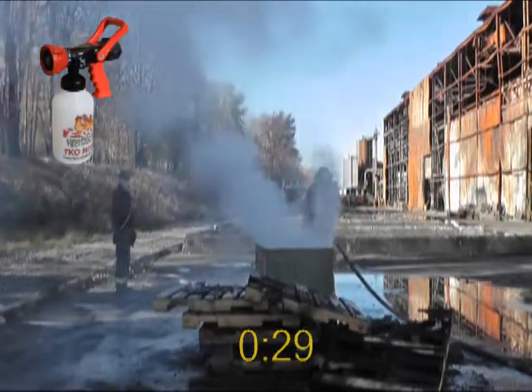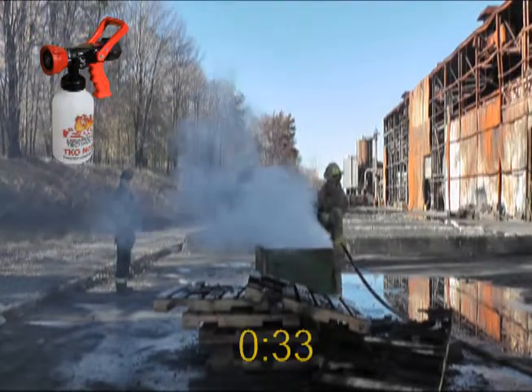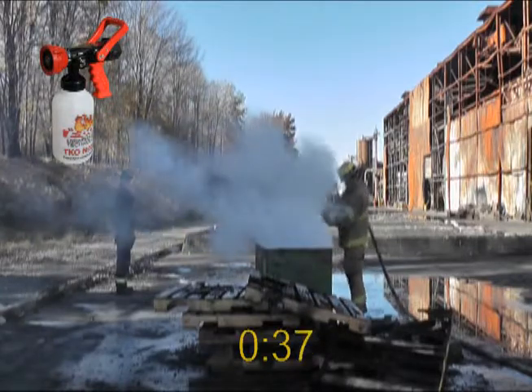Using a TKO nozzle at 20 GPM, the fire was out in just over a minute and used less than two quarts of F-500 Encapsulator Agent.